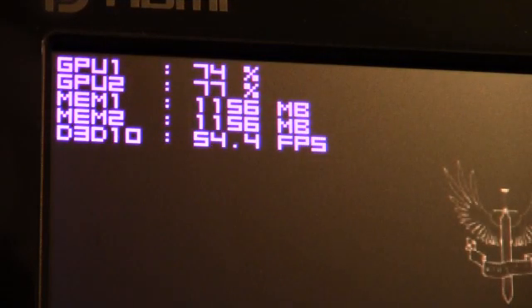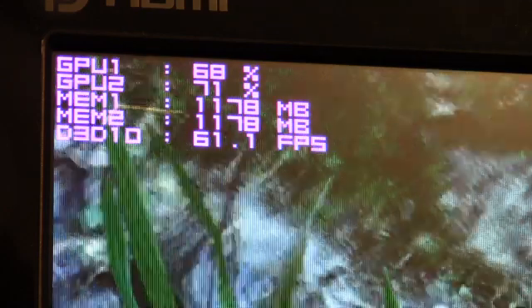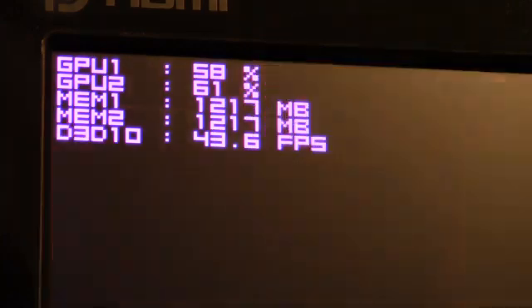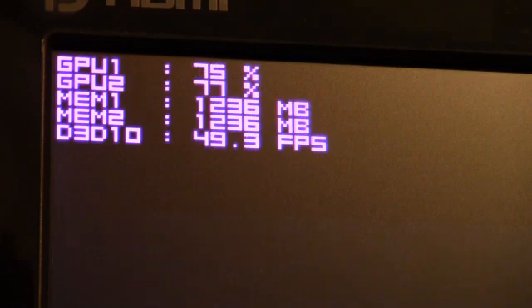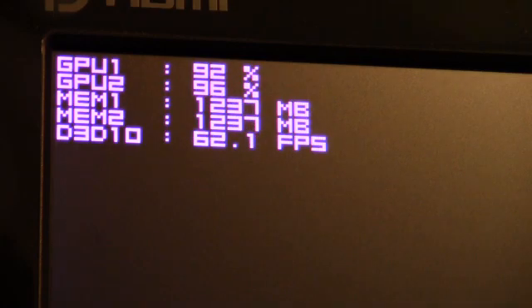I'm going to give Crysis Warhead a shot. I've got everything set at the Enthusiast level at 1920 by 1080. So far, looking pretty good — we're seeing 40s, 50s, 60s. Not too horrible.